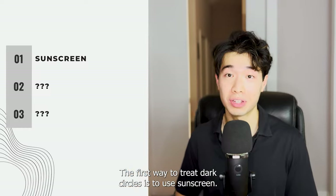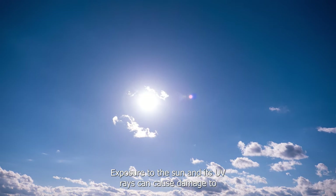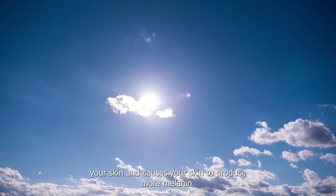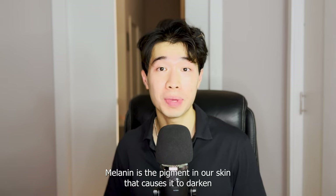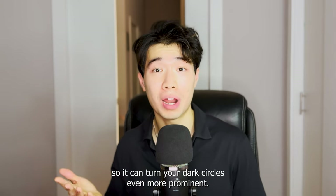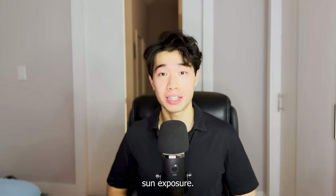The first way to treat dark circles is to use sunscreen — rather, we're talking about prevention here. Exposure to the sun and its UV rays can cause damage to your skin and causes your skin to produce more melanin. Melanin is the pigment in our skin that causes it to darken, so it can make your dark circles even more prominent. If we want to eliminate our dark circles, then we need to limit unnecessary sun exposure.